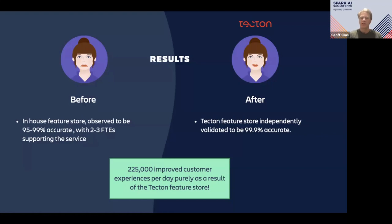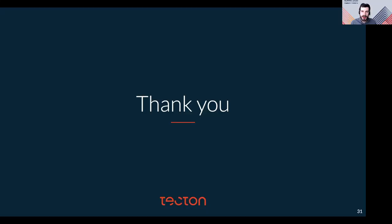Thank you very much, and I'll hand it over to Mike. Thanks Jeff, and thank you for watching. We're now happy to take any questions.